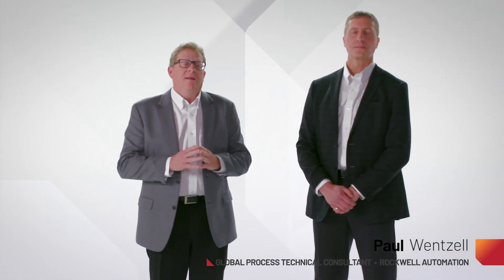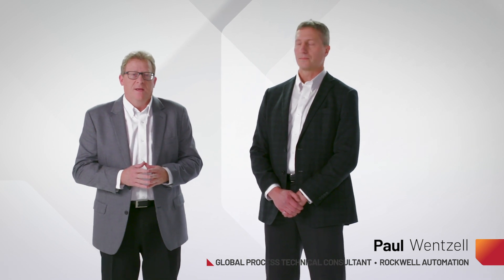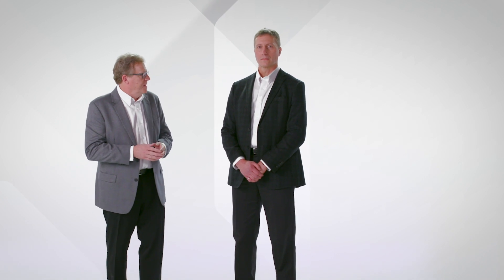Today I've got with me Paul Wenzel. Paul is our Global Process Technical Consultant and he is an expert with the Bailey migration options that we have. Users that have Bailey systems today are having some challenges in making them work well. I'd like Paul to take us through some of those challenges that customers have and how you can mitigate those risks and pains going over to a new system.